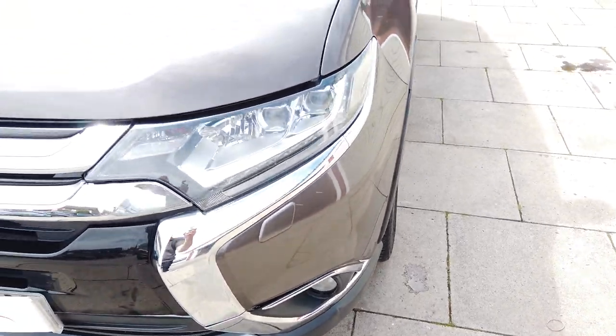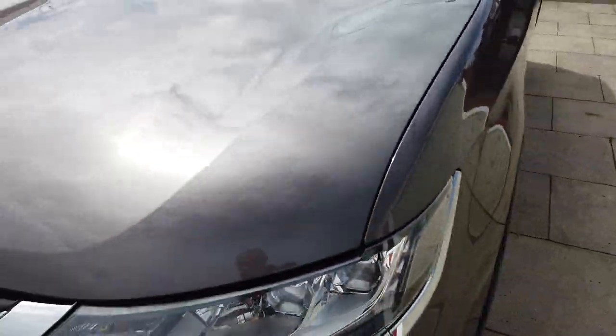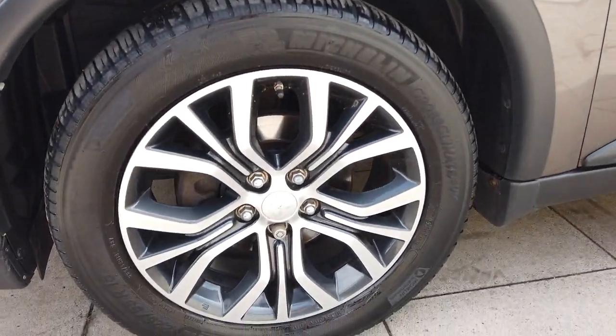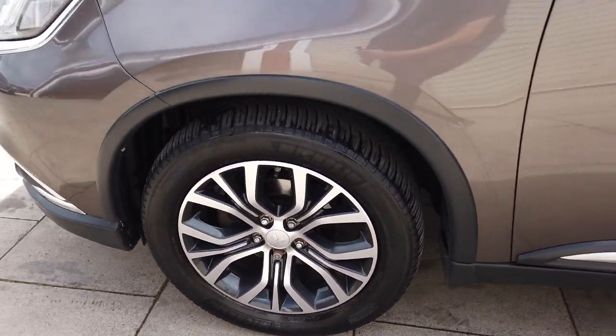Nice and clean on the front. No obvious dents or scuffs or anything like that. There is a little touch up needing doing on the bonnet there, which we will do. It's got the same tyres all the way around, so Michelin Cross Climates. The alloy is diamond cut and in very good condition.